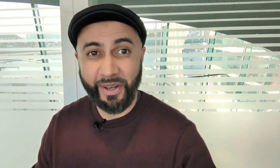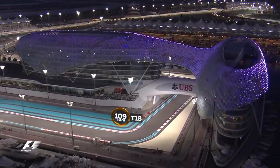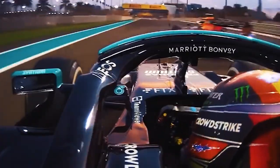I think this is the coolest bridge I've ever been on — a bridge that runs directly over the track. It's the only one on the F1 circuit designed to put you in the middle of the race.